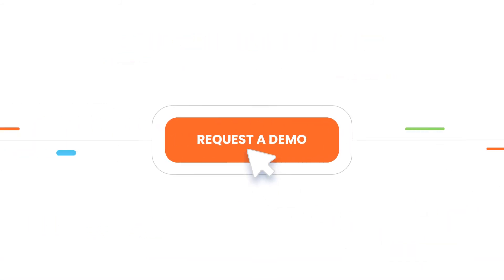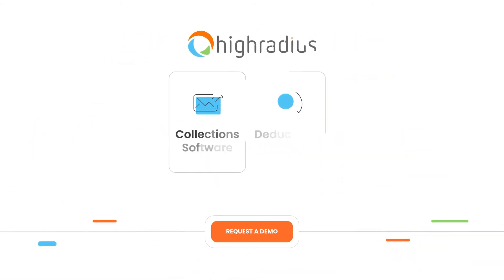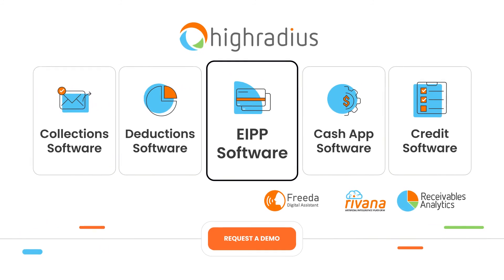Request a demo with HighRadius today to transform your payments and invoicing.